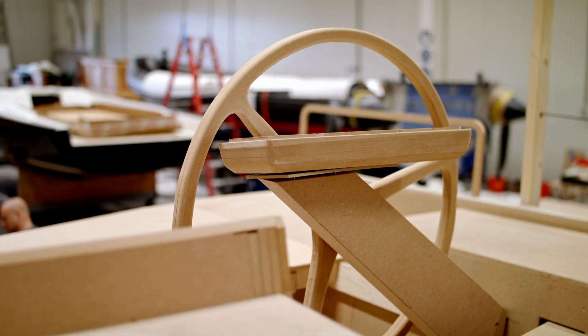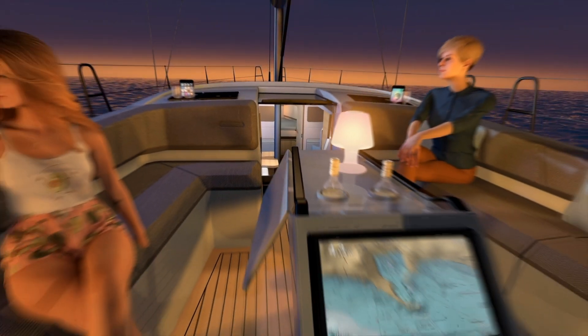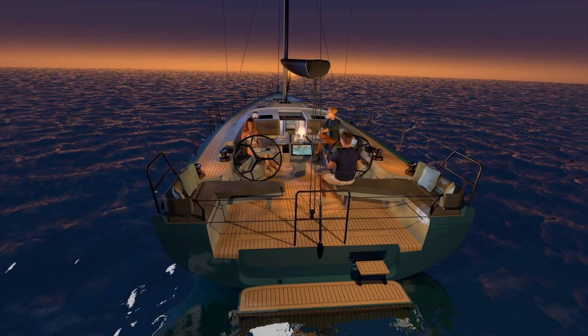The Saphir SL46 is equipped with a powerful yet easy-to-control rig and sail plan. This combination guarantees the boat's spectacular performance. Whether you're sailing upwind or downwind, you'll be astounded by the easy-to-reach speeds. It's an experience that will leave you absolutely thrilled.